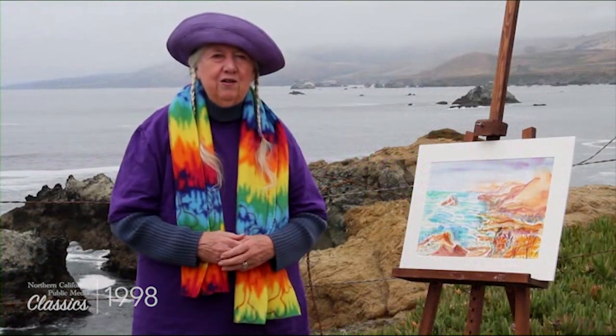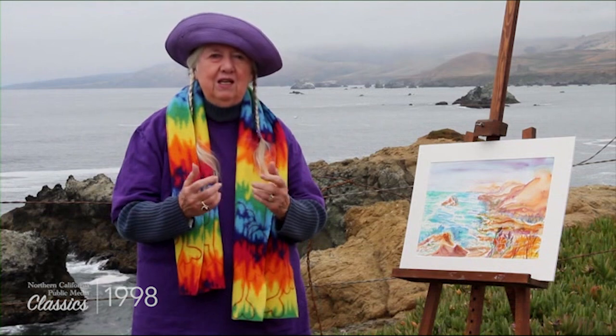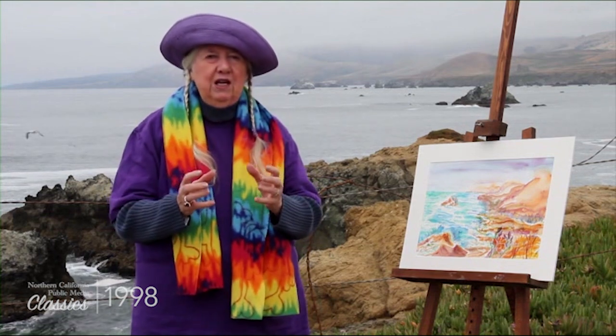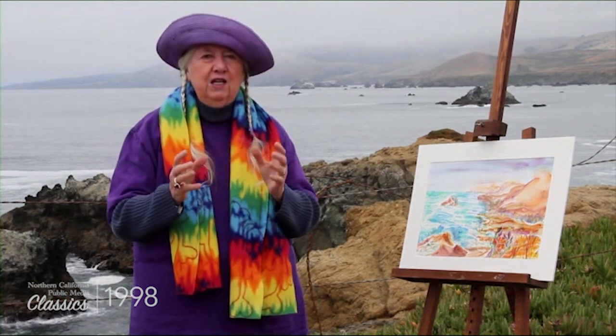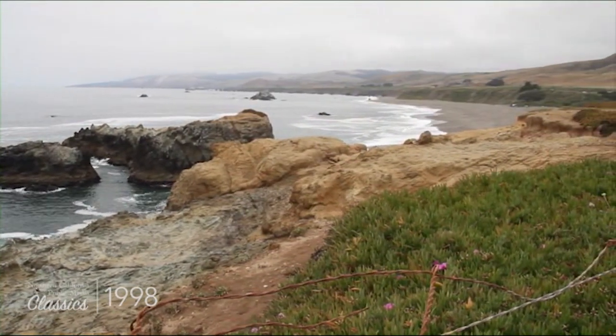Welcome to the Wonders of Watercolor. I'm Annie Murphy Springer and I'm inviting you to join me in this wonderful new series as we paint outdoors in Sonoma County, California. Today we're at Duncan's Landing, which is just north of Bodega Bay, California.